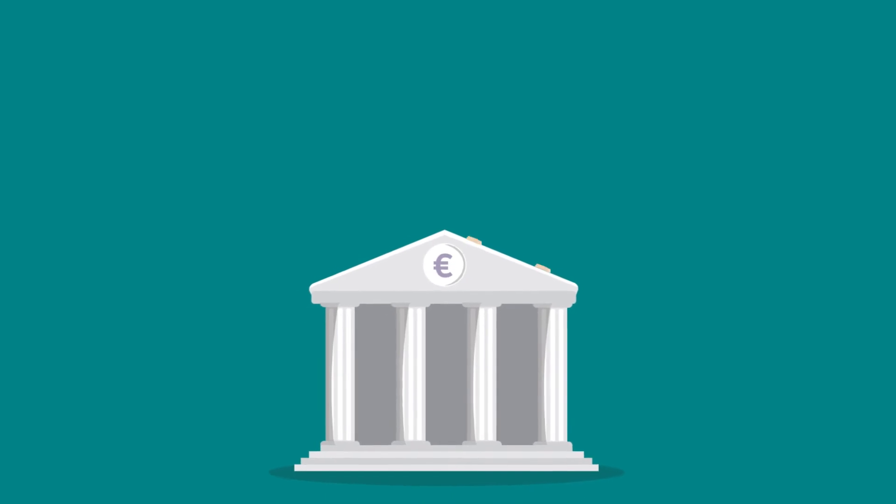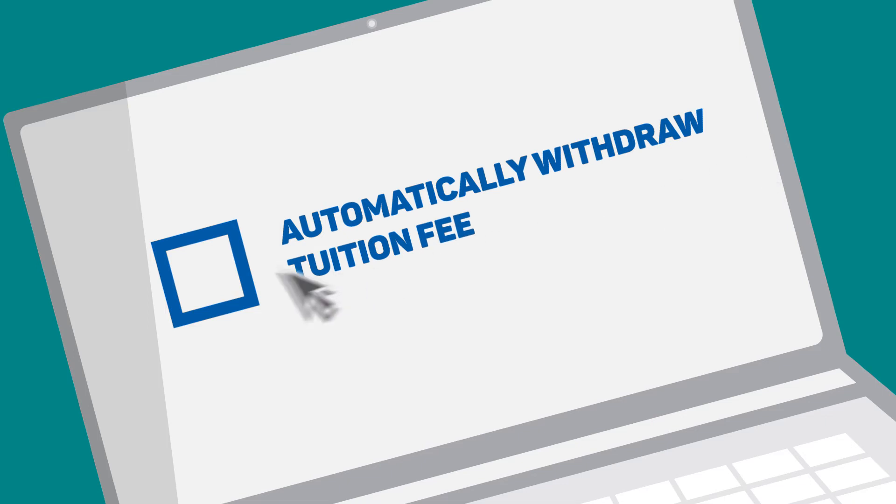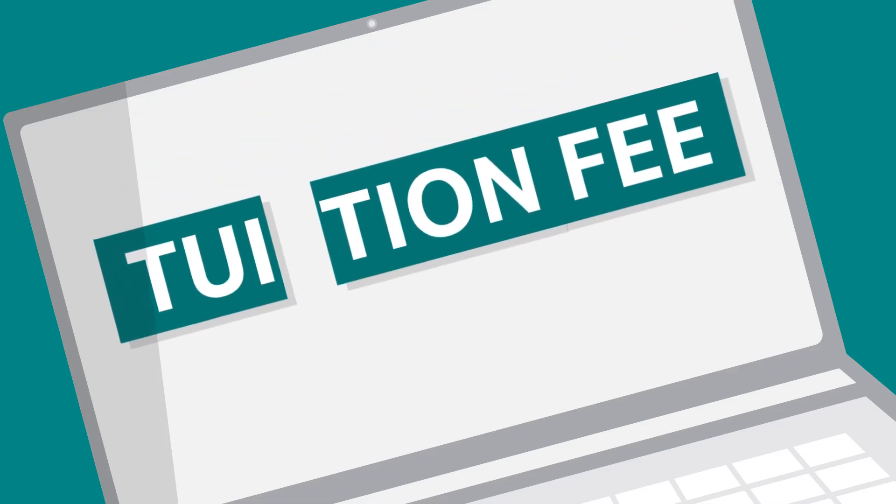Make sure your bank supports international SEPA payments and give NHL Stenden permission in StudyLink to automatically withdraw the tuition fee. It is possible to pay the tuition fee in installments.